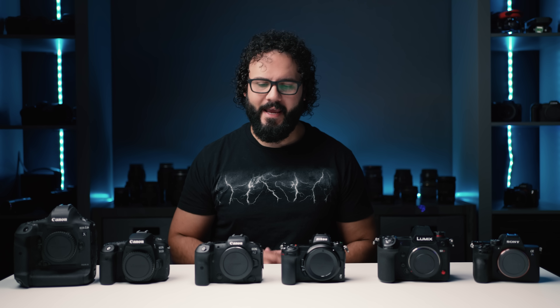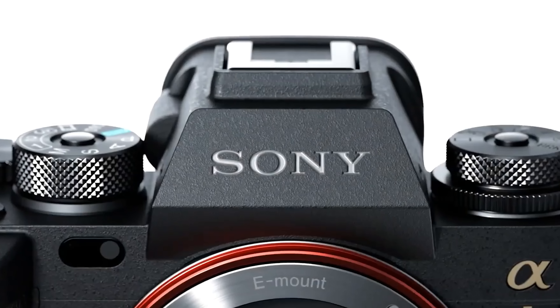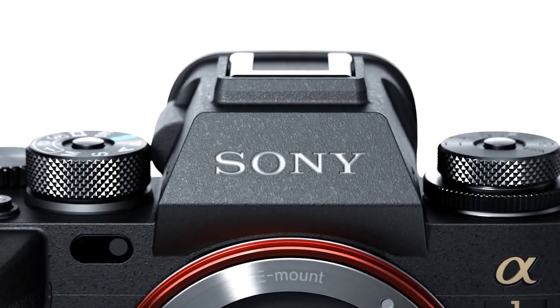What's going on guys? Dan Watson, and I hope you guys are doing amazing. This has been a pretty crazy start to 2021 already. Here I was going over the cameras I wanted to see this year, and then Sony has this mic drop moment with the A1 that just went live like two days ago.